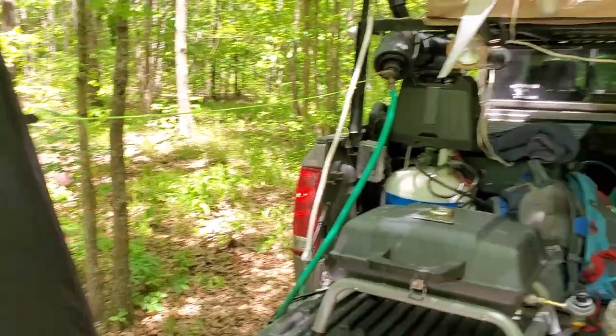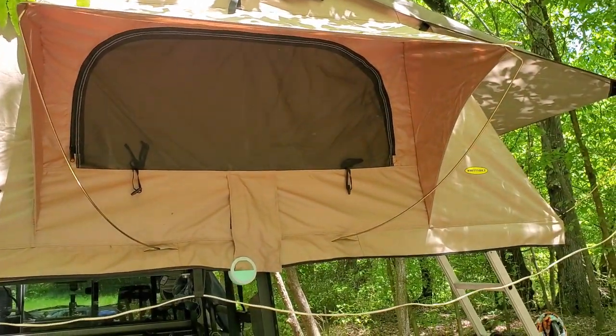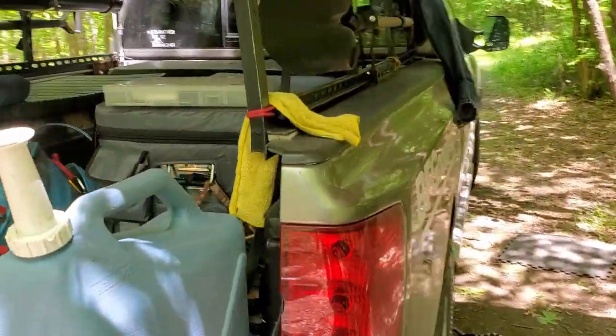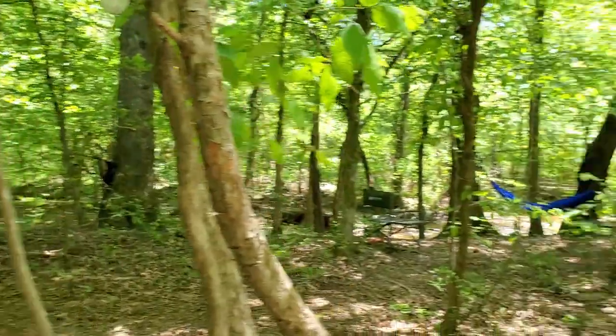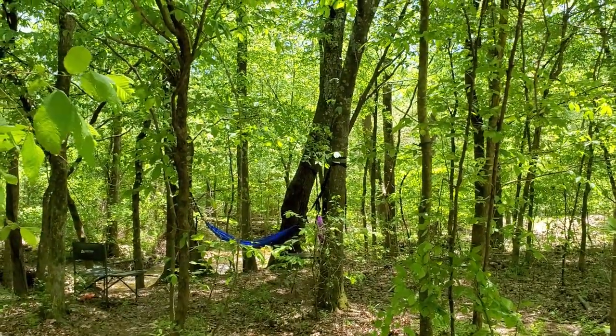But we've been enjoying ourselves. We just got back from a pretty long walk. I think Remington's beat — he's laying underneath the truck. He's waiting to go down to the water. You can see his leash there. After we eat, we're going to head down there and let him play some more.